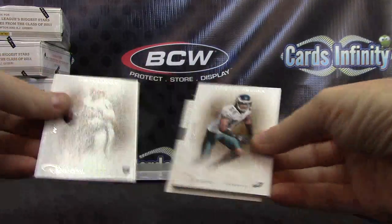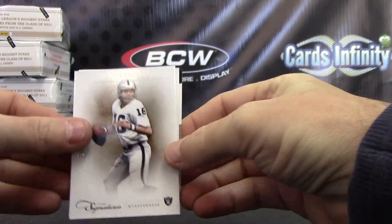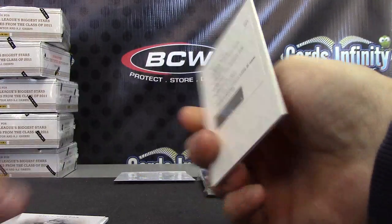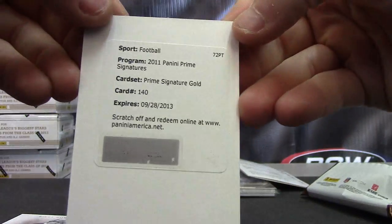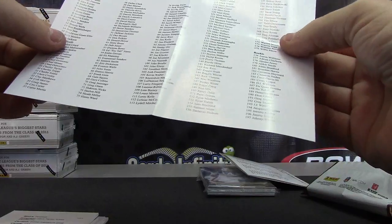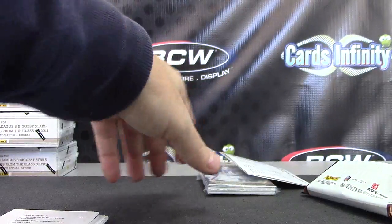This one has a redemption. We have Jim Plunkett numbered to 499, Nnamdi Asamoah 499, Billy Helton 499, and your redemption is Prime Signatures gold 140. That 140 is going to be — wait a second — Prime Signatures Randy Moss. I think it's Randy Moss, 140, and it's a Randy Moss gold autograph.